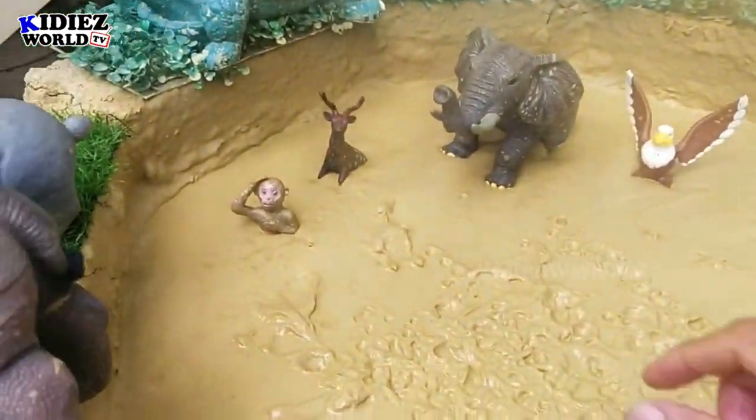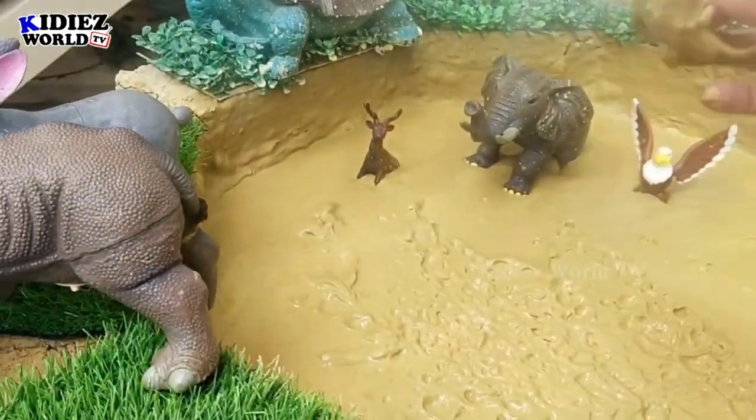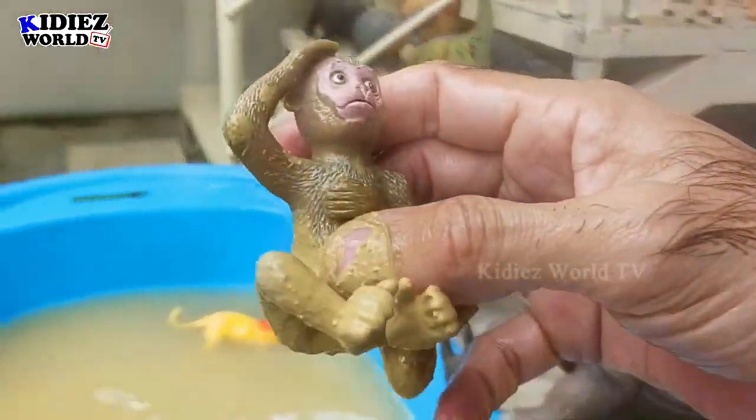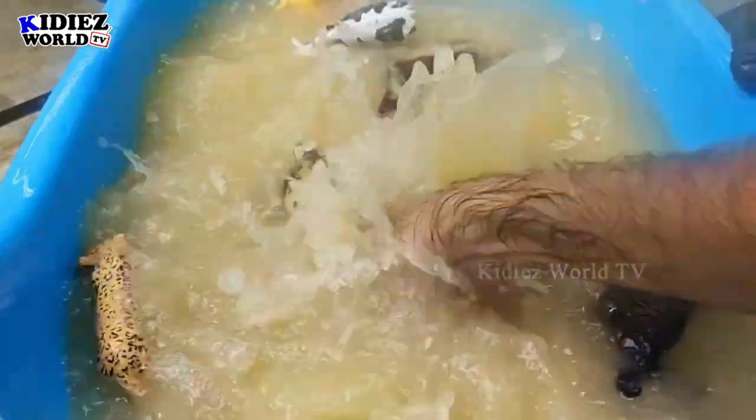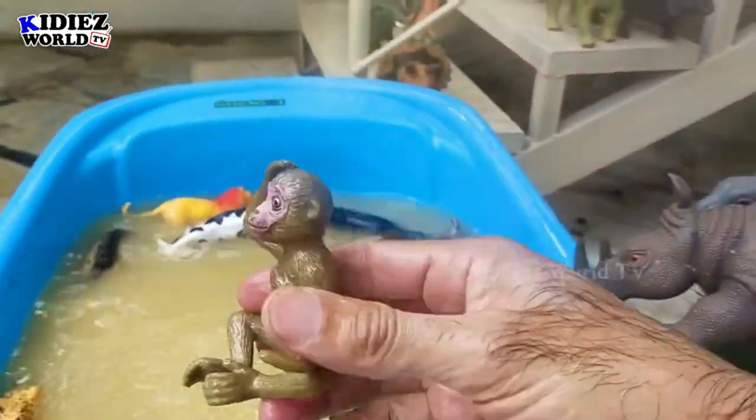Let's check out the next one. We have a monkey. Monkey is a cute wild animal. It's a small one, but some monkeys are big ones as well. Here we go — monkey!